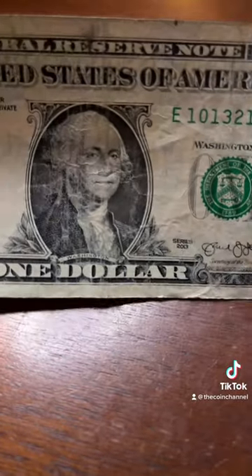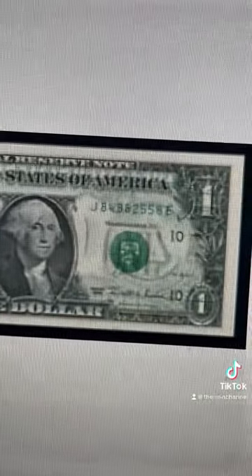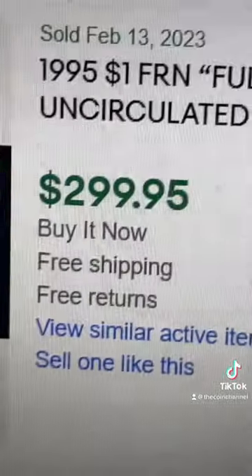First things first, see if you can see the back of the bill printed through the front — and I don't mean with just the light, I mean fully printed through like this. That is an offset printing error that sells for $80 and up. This one sold for $300.